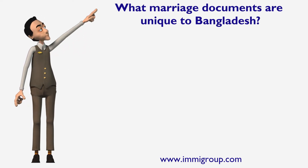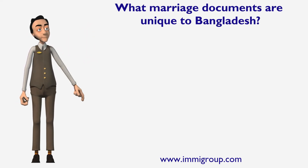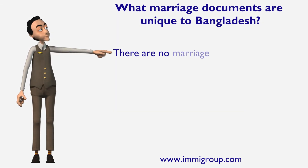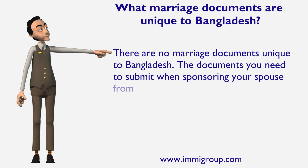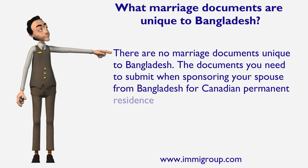What marriage documents are unique to Bangladesh? There are no marriage documents unique to Bangladesh. The documents you need to submit when sponsoring your spouse from Bangladesh for Canadian permanent residence are the standard marriage or divorce certificates.